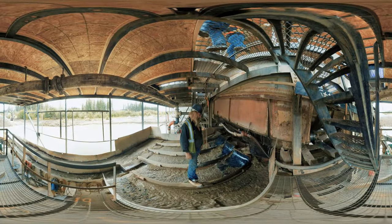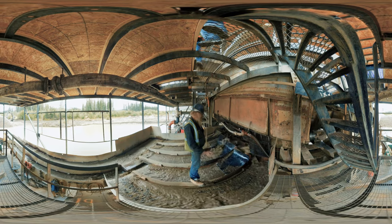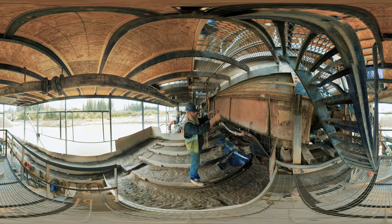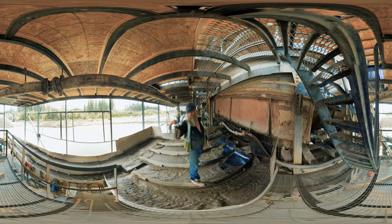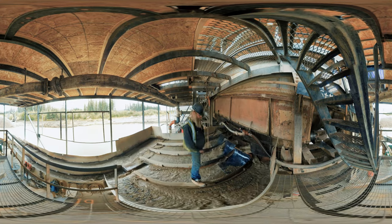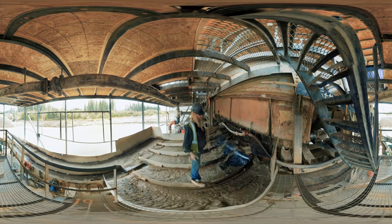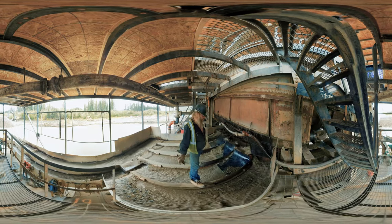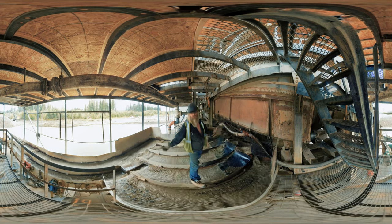Hey guys, Tony Beetz here. We stand here in the middle of all the sluice boxes — we got five runs on this side, five runs on that side. All the material comes out of the trommel, gets divided into these five runs, goes out the back, goes down the chute into the tailing pond. All the gold is supposed to stay right in the first three to four feet, and that's as simple as it is. There's really no great big mystery — the gold is heavy, it falls right there. Done deal.